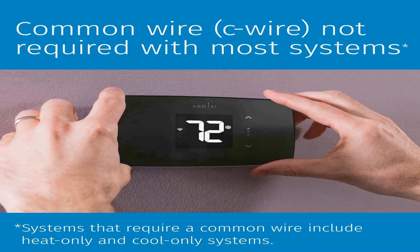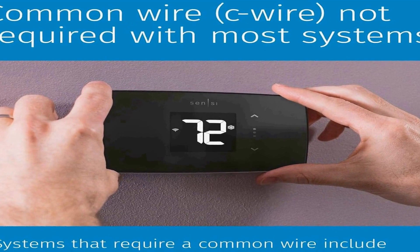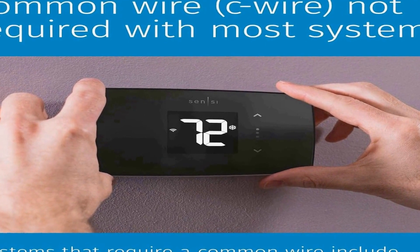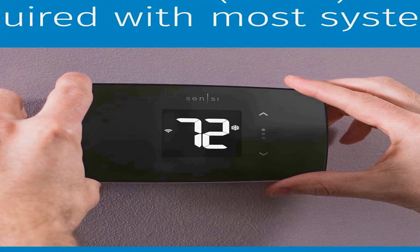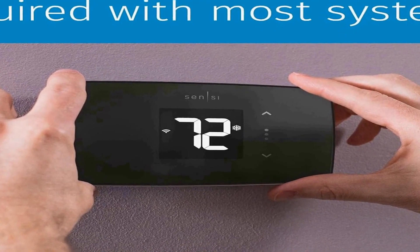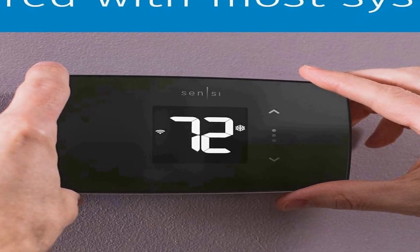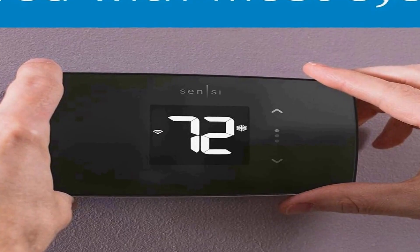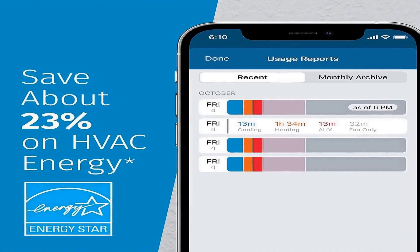What sets the Sensi Lite apart is its energy-saving capabilities — being Energy Star certified, which helps reduce your carbon footprint and lower energy bills. Its user-friendly DIY installation is a breeze, and it's compatible with most systems, eliminating the need for an AC wire in the majority of cases.